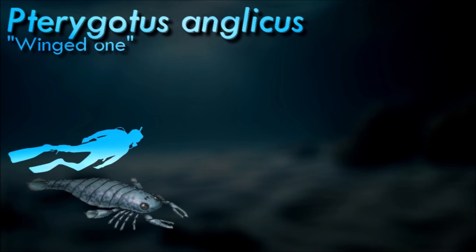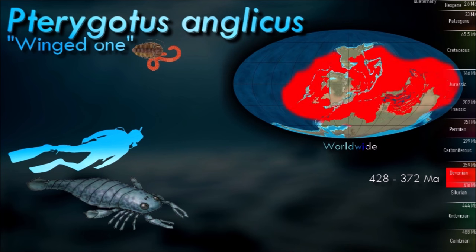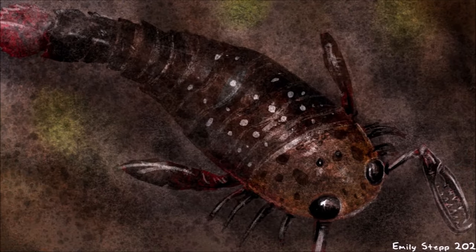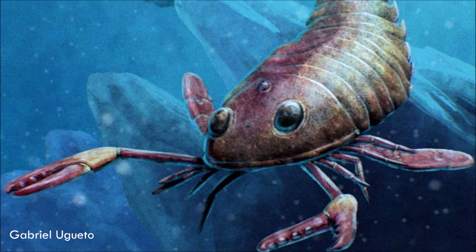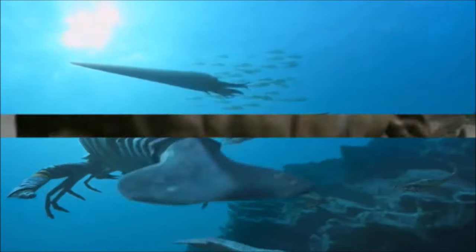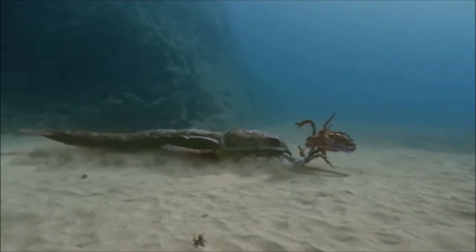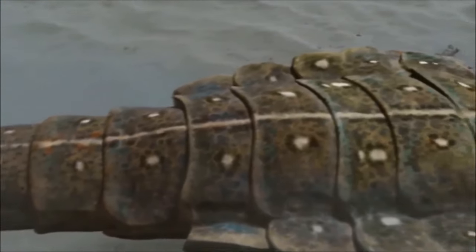Pterygotus remains have been recovered from the world over, suggesting that it was a highly successful predator. It had four compound eyes — two smaller ones on top of the head and two larger ones at the front — which would have given Pterygotus exceptionally good vision for its time, with a potentially good degree of depth perception as can be seen in jumping spiders today. It could use its paddle-like appendages for swimming but could also move its tail for propulsion, perhaps to provide an extra burst of speed when attacking prey. It probably focused its attention on other arthropods such as trilobites, which would have been very common at the time.